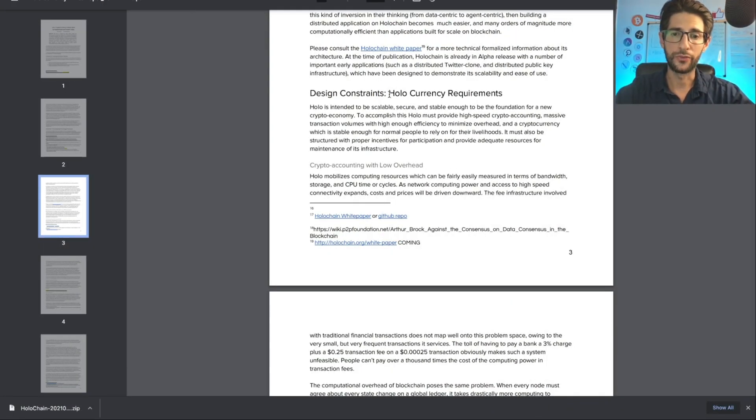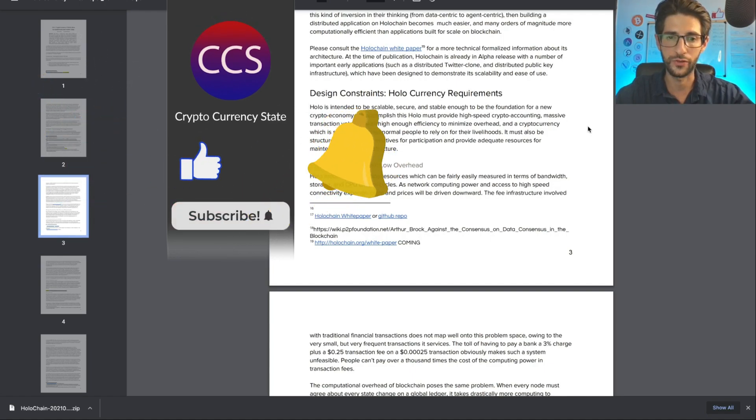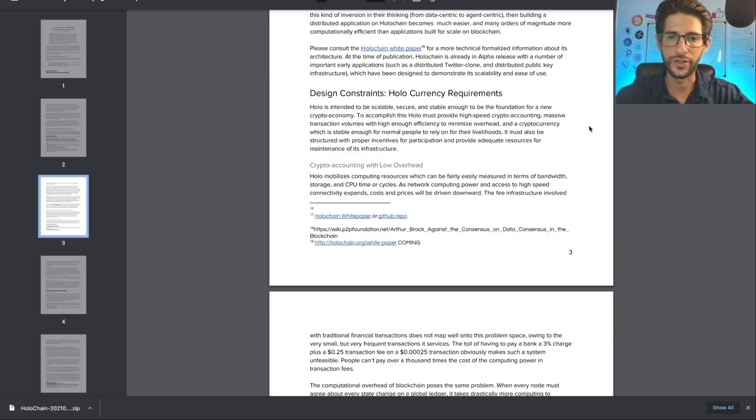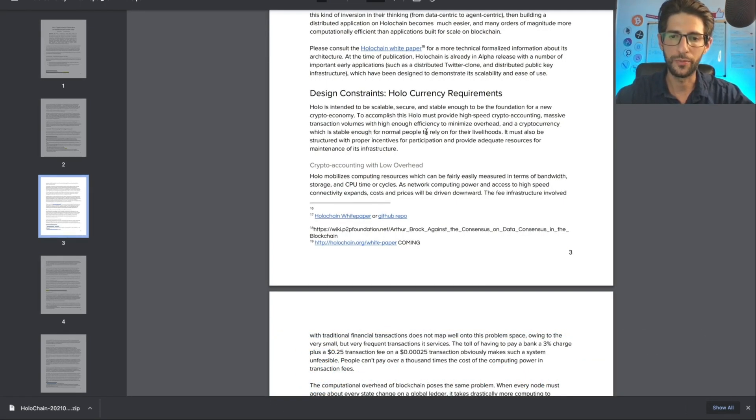Looking at the Holo white paper, Holo is intended to be scalable, secure, and stable enough to be the foundation for a new crypto economy. To accomplish this, Holo must provide high-speed crypto accounting, massive transaction volumes with high efficiency to minimize overhead, and a cryptocurrency stable enough for normal people to rely on for their livelihoods. It must also be structured with proper incentives for participation and provide equal resources for maintenance of its infrastructure.